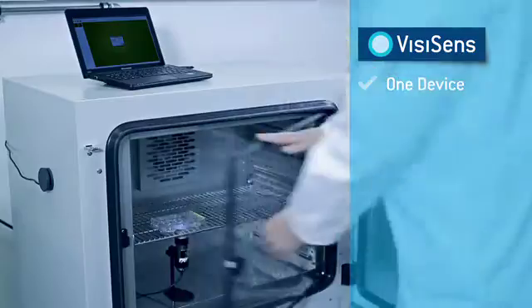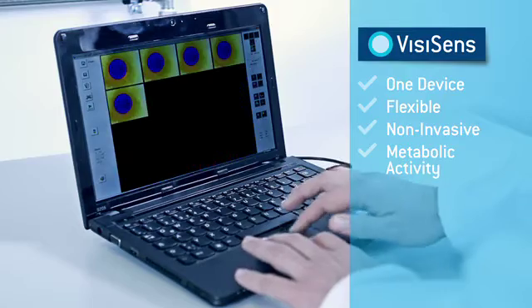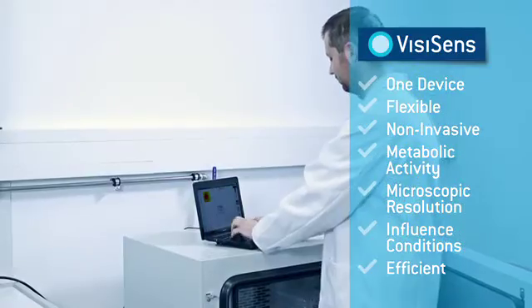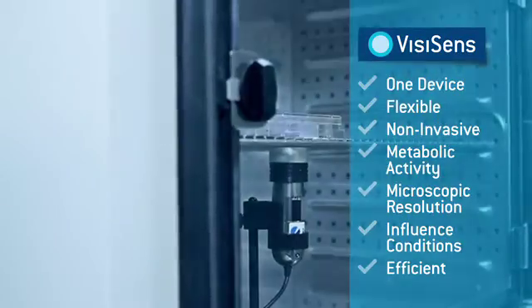Experience the numerous advantages of this highly flexible system. Conduct non-invasive measurements to analyze metabolic activity of living samples, be able to influence experiment conditions while measuring, and use the efficient VZSense software for easy data evaluation.